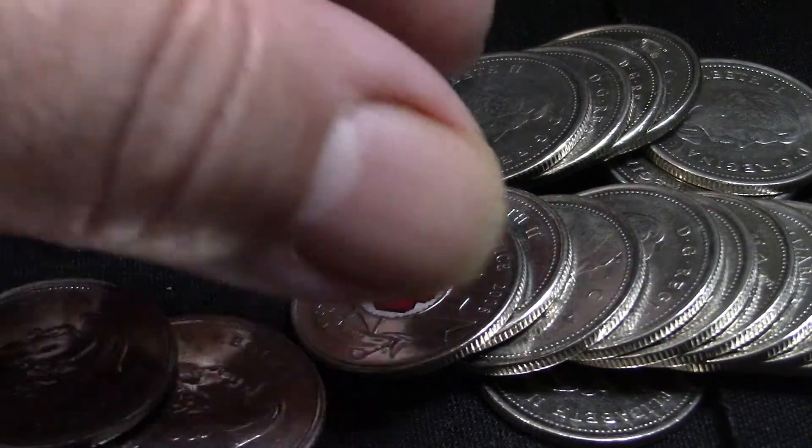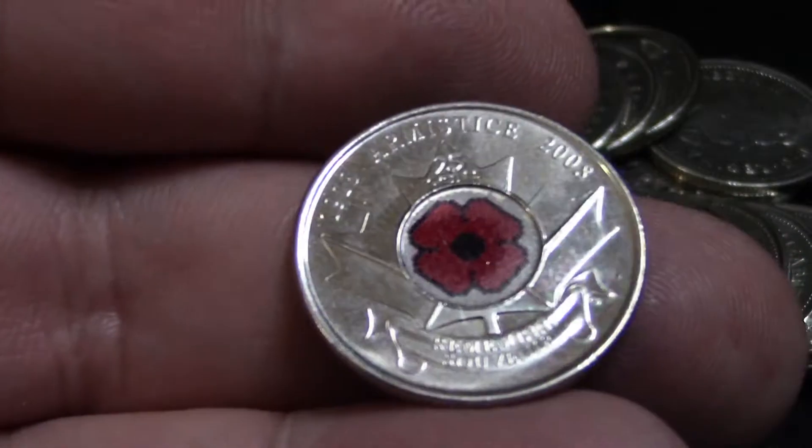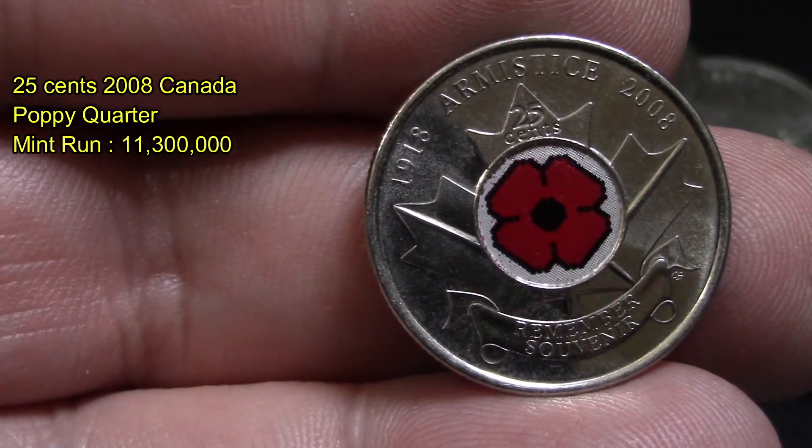It's a 2008 Canadian poppy quarter — Armistice — with a mint run of 11,300,000 produced. This one has a few fingerprints on it.